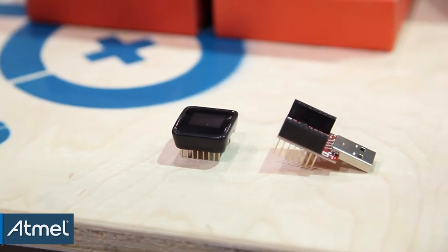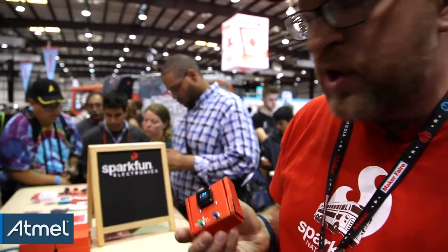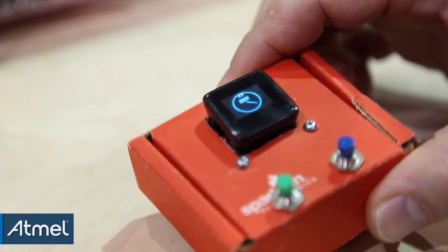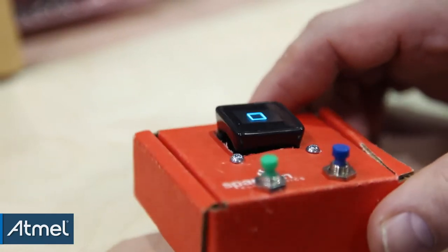The newest thing that we're showing is the MicroView. This is the world's smallest Arduino coupled with an OLED display. It offers text, it offers video, and you can do 3D things.